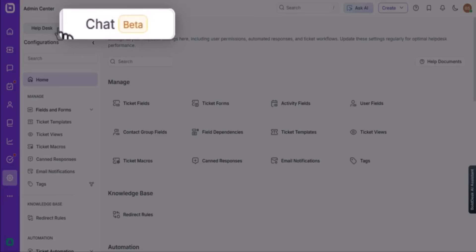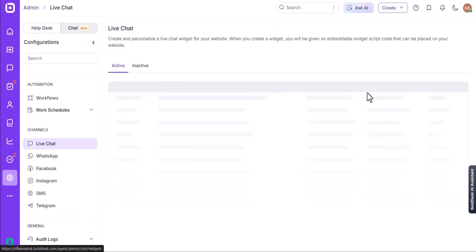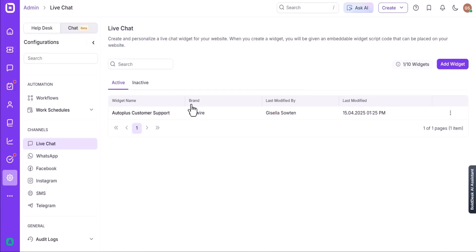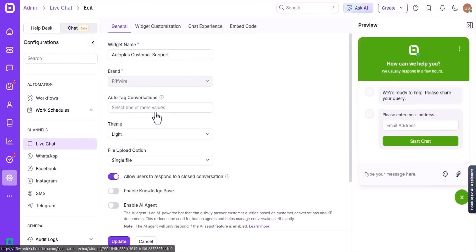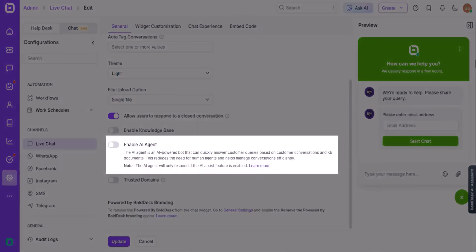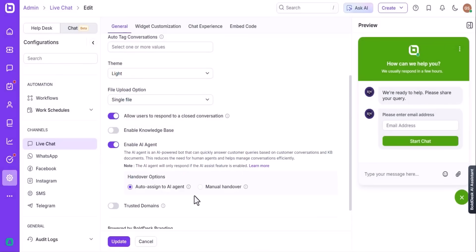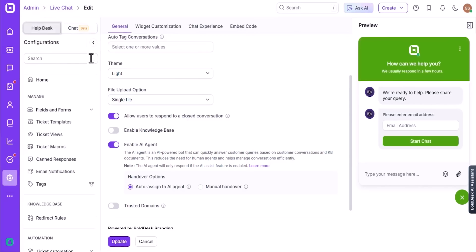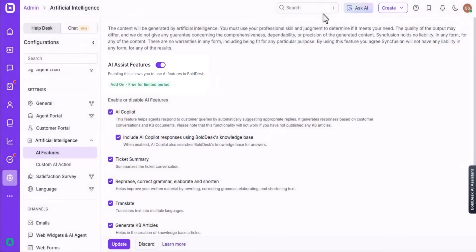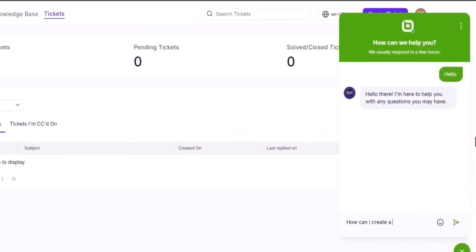Bolddesk also stands out for its built-in AI agent, which you can activate in just a few clicks through the live chat widget settings. Once enabled, the AI agent uses both your chat history and knowledge-based content to respond intelligently to customer questions, helping reduce response time and ensuring 24/7 support coverage. Customers can choose whether a response helped or if they want to talk to a human. If they select that it helped, the conversation ends and is marked as resolved. If they choose to talk to a person, the chat is handed off immediately to a live agent. During offline hours, if no agents are available, the system shows a custom offline message and gives customers a way to submit a ticket using the offline form, so the request still gets captured.